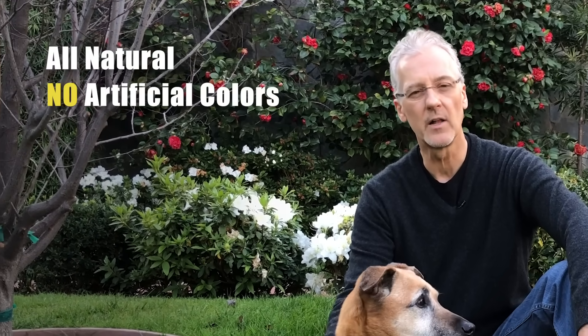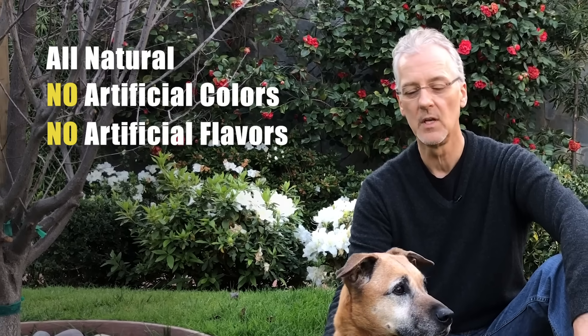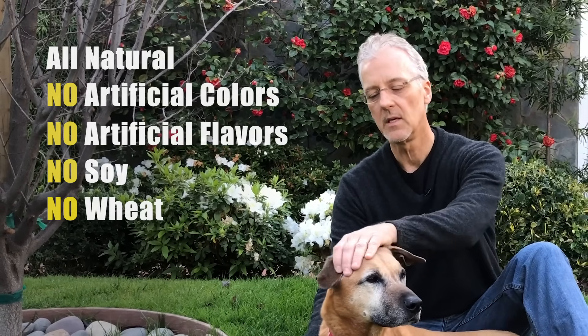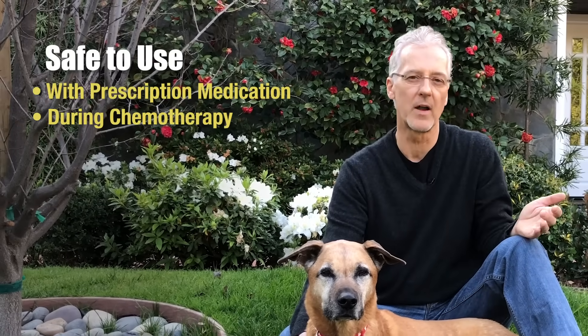It is all natural. It has no artificial colors, no artificial flavors, no soy, no wheat, and it is safe to take in conjunction with other products.